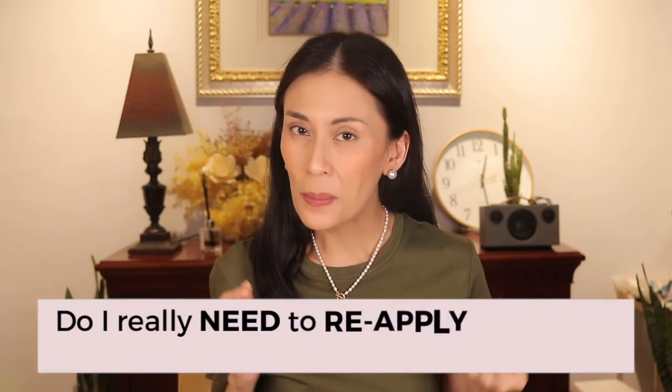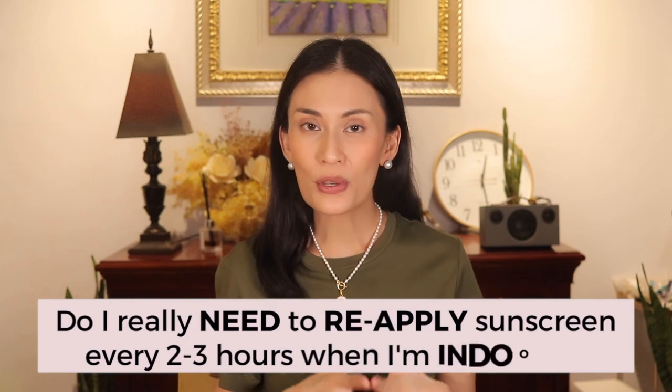I am an advocate of sun protection and sunscreen use. I've made, if I'm not mistaken, four videos about sunscreen already, where I talk more about how to choose one for your skin type, how to properly apply them, etc. Today, we are going to answer the question: do I really need to reapply sunscreen every two to three hours when I'm indoors?